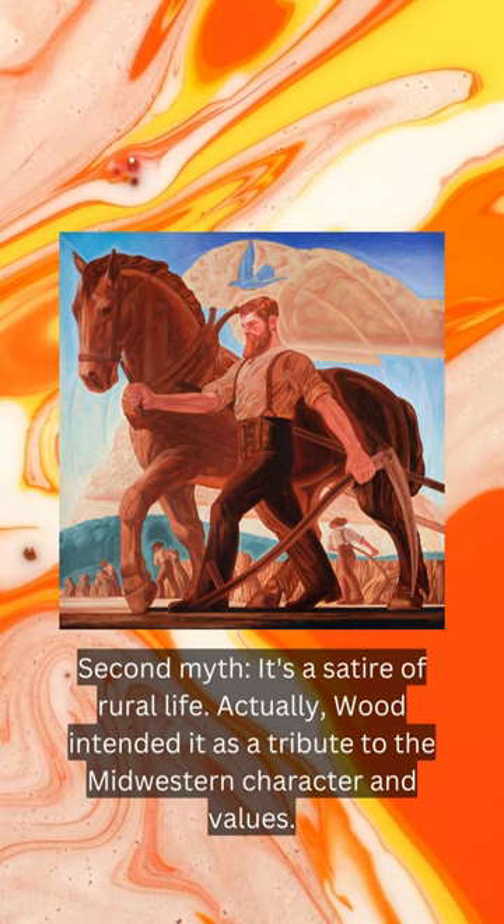Second myth: it's a satire of rural life. Actually, Wood intended it as a tribute to the Midwestern character and values.